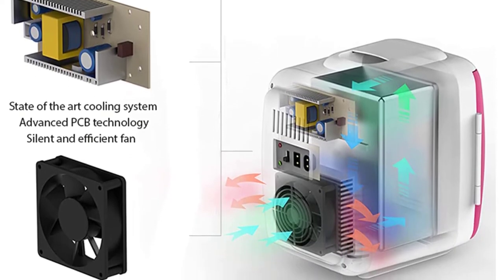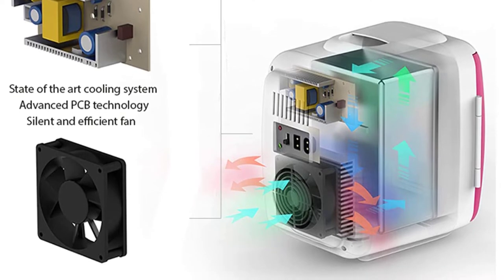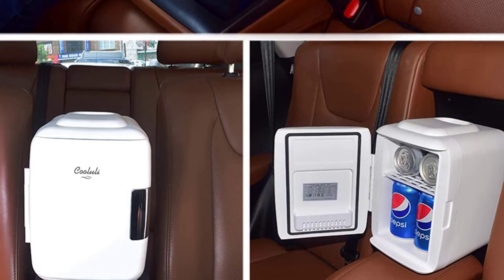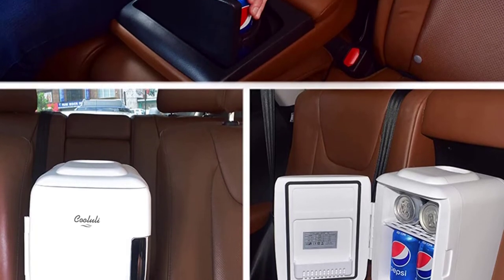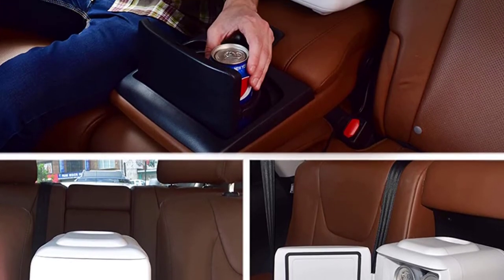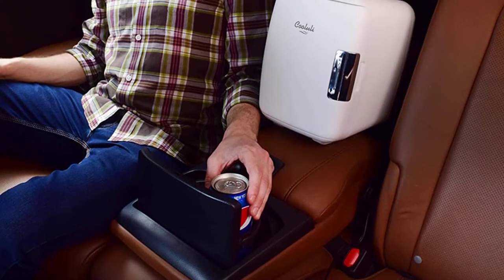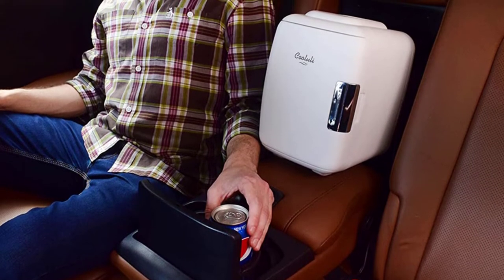If you are looking to bring lunch to your workplace and keep it hot all day, this device will be good for you. You will also appreciate that this cooler and warmer comes with AC and DC power adapters, meaning that you can use it at home and in the car as well. What's more, it is possible to charge it via a power bank for convenience.